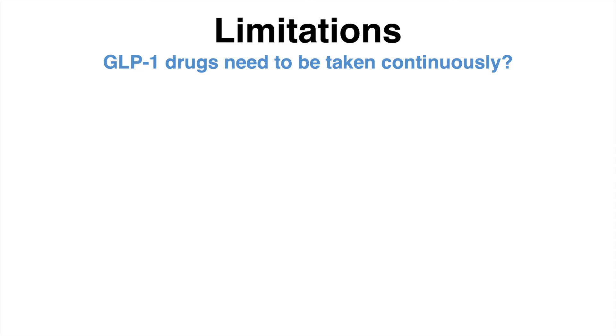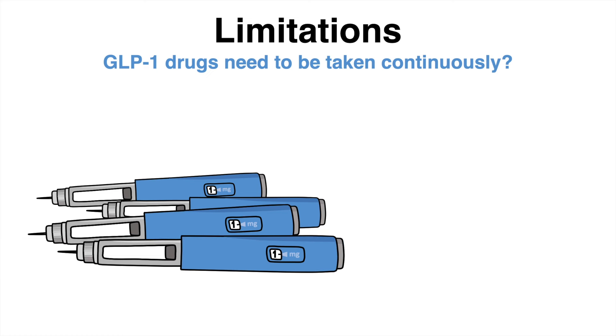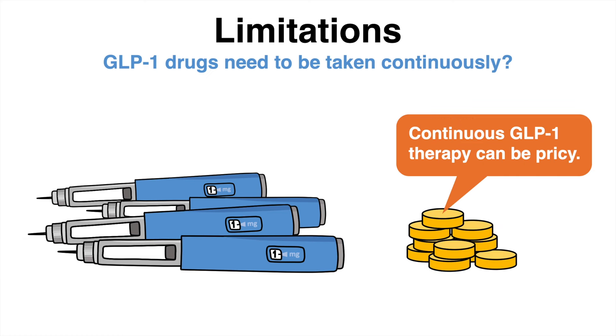The need for continuous drug administration also creates an affordability problem for patients in countries without universal healthcare coverage. Finally, the increased demand for these medications has also caused supply shortages.